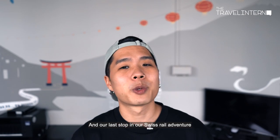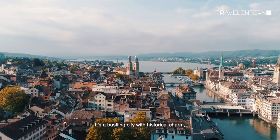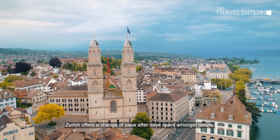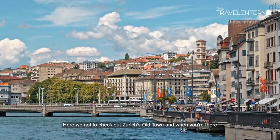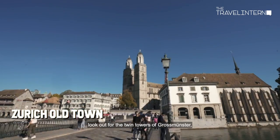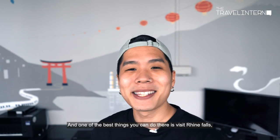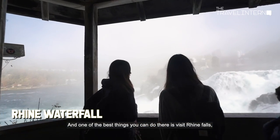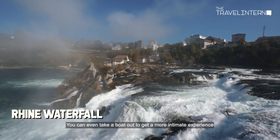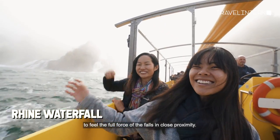Our last stop of the Swiss rail adventure is Zurich — a bustling city with historical charms. Zurich offers a change of pace after days spent amongst nature. Here you can explore Zurich's old town and look out for the Twin Towers of the Grossmünster, one of Zurich's most prominent historical landmarks. One of the best things you can do is visit Rhine Falls — Europe's largest waterfall, standing at 23 meters. You can even take a boat out to get a more intimate experience and feel the full force of the falls up close.